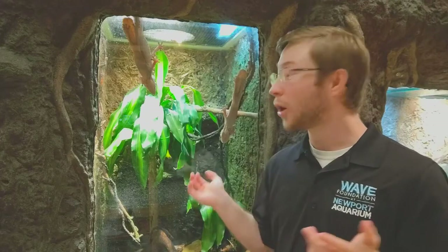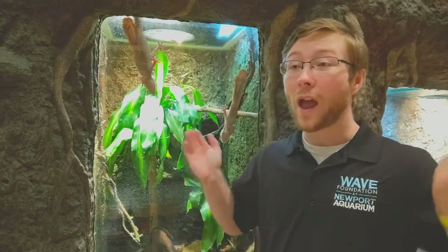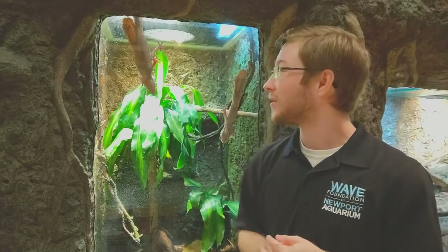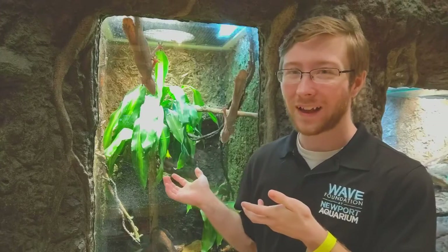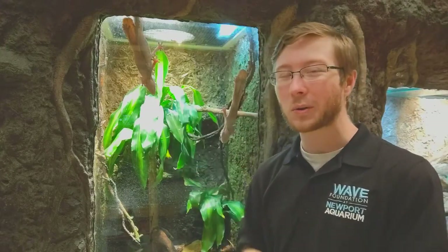They're also hiding from predators, which, where they're found, can be any sort of big predator really. One of the big ones is definitely going to be birds. So it's always good for them to try to hide and look like the leaf. Sometimes they'll even kind of sway their tail along with the wind.